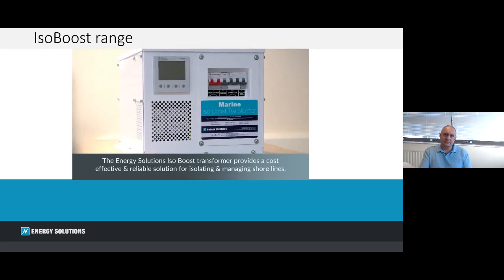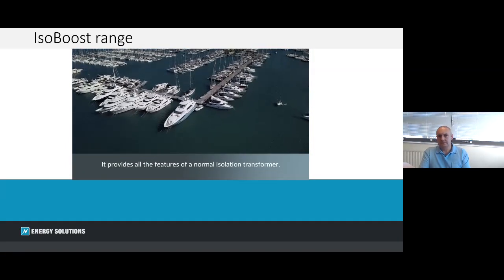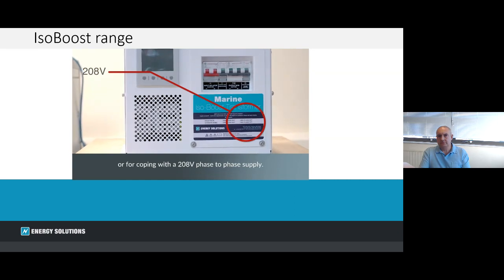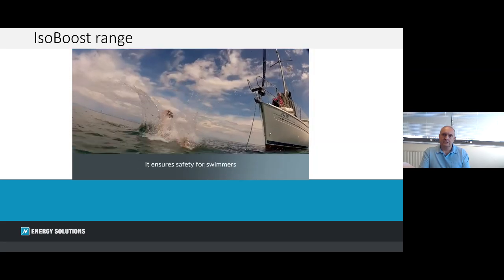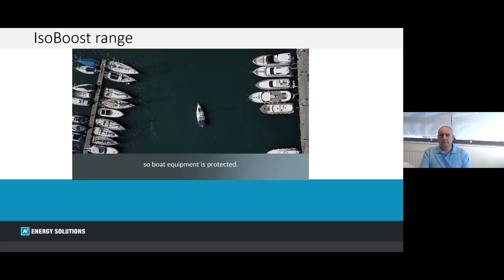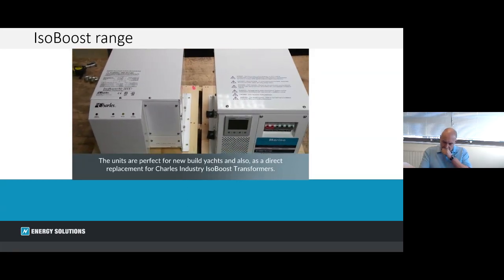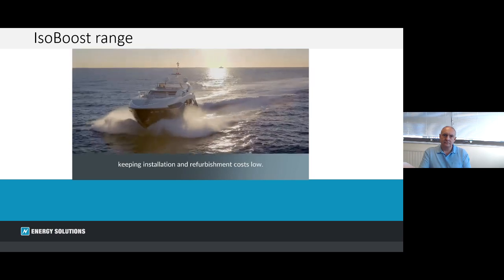The Energy Solutions IsoBoost transformer provides a cost-effective and reliable solution for isolating and managing shorelines. It provides all the features of a normal isolation transformer as well as a boost function to manage volt drop on heavily loaded shorelines, or for coping with a 208-volt phase-to-phase supply. It eliminates the risk of galvanic corrosion, ensures safety for swimmers, its dual inputs mean you can cruise between the US, the Caribbean and Europe, and the boost feature compensates for variations in dockside shore power voltage so boat equipment is protected. The units are perfect for new build yachts and as a direct replacement for Charles Industries IsoBoost transformers, with the same dimensions and functionality, offered in 12 kVA or 24 kVA units.